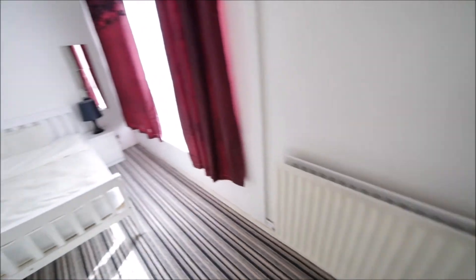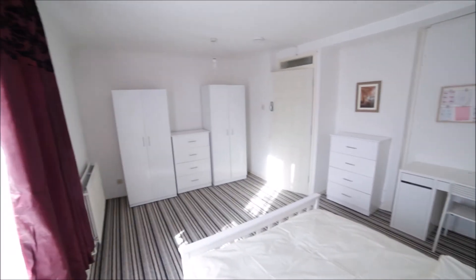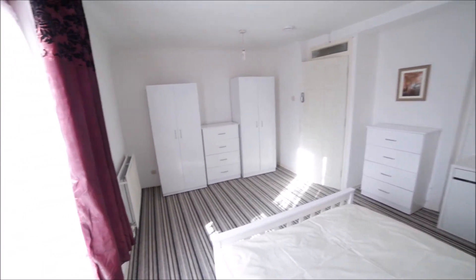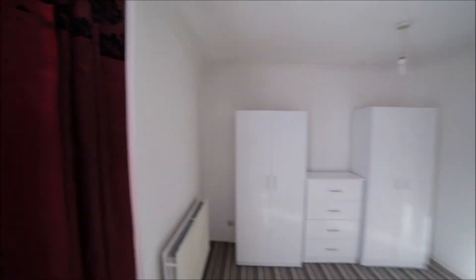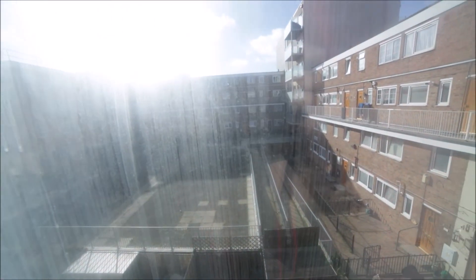On the other side we have two stand-alone wardrobes with some hangers inside. We also have a radiator. Here's the window — let me show you the view. It's very bright outside but the view is to the estate.